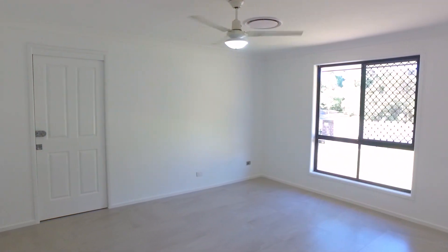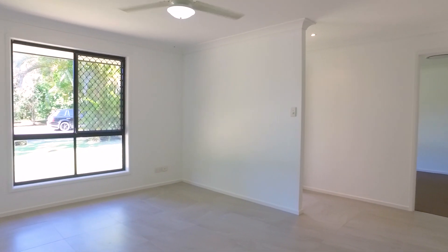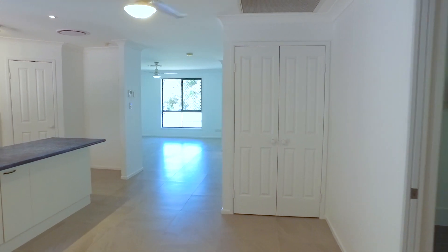As you enter this home you are greeted by a large open plan living area. There is also a second living area and dining. The home has many features with new paint, new tiling, and ducted air conditioning throughout.